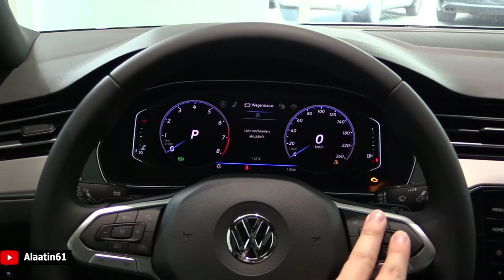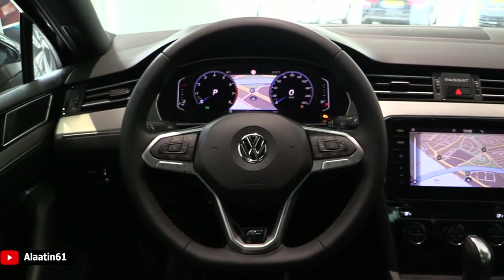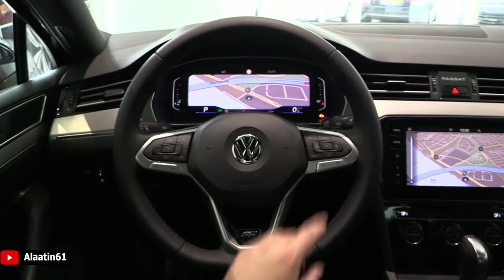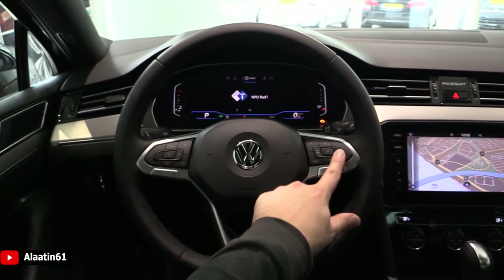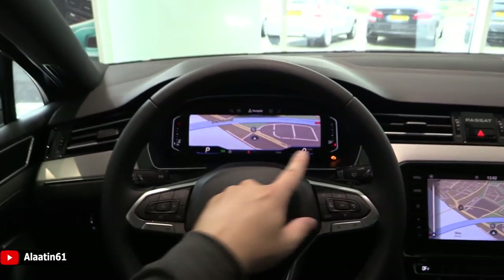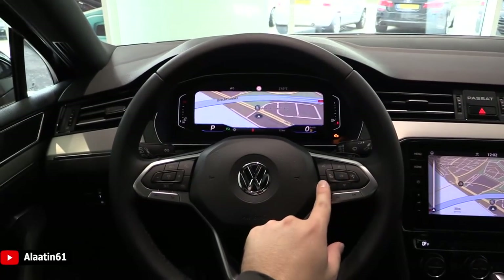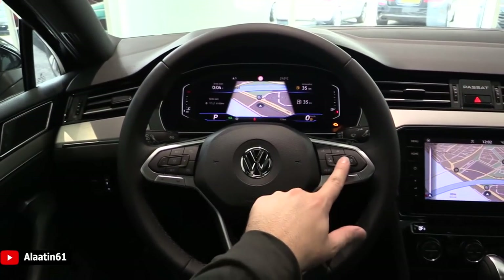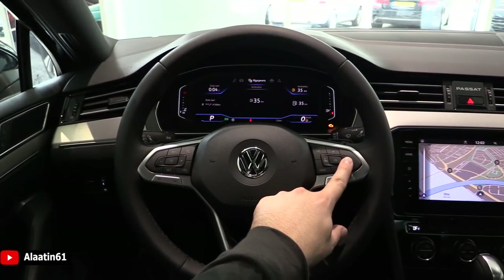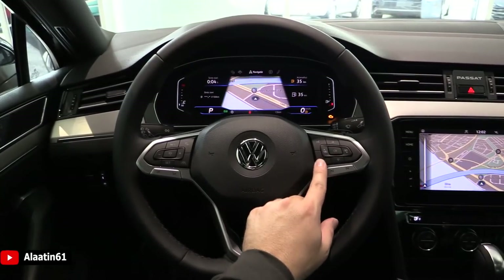The digital cluster shows audio, traffic sign recognition, and car status. You can change the display using the view button — the speed is on the right and the gears on another view. This is also new for the digital instrument cluster on the Volkswagen Passat. It looks beautiful — I'm a huge fan of this digital instrument cluster.